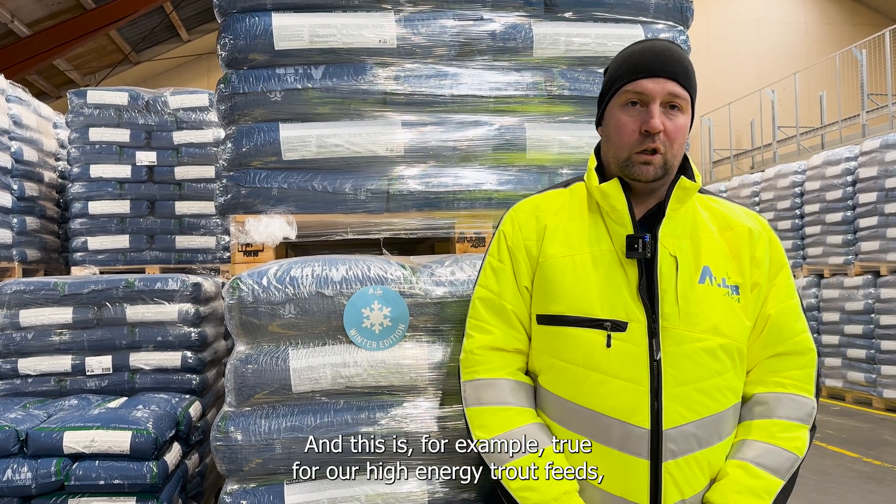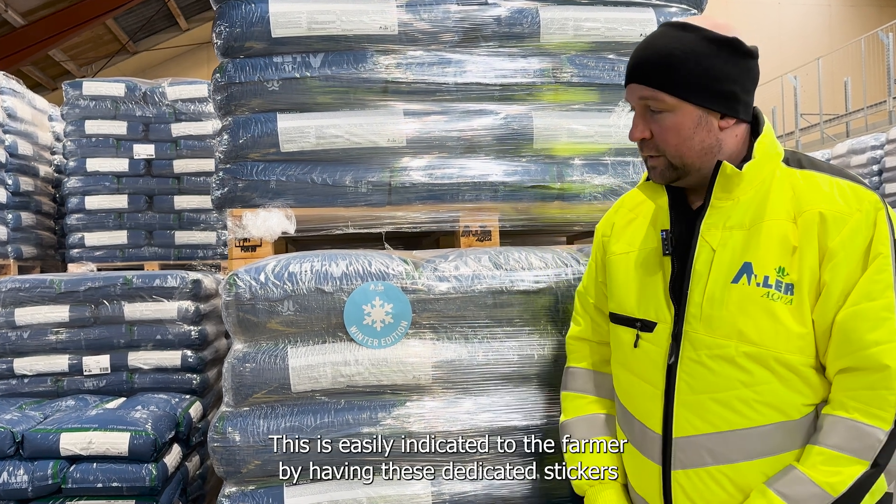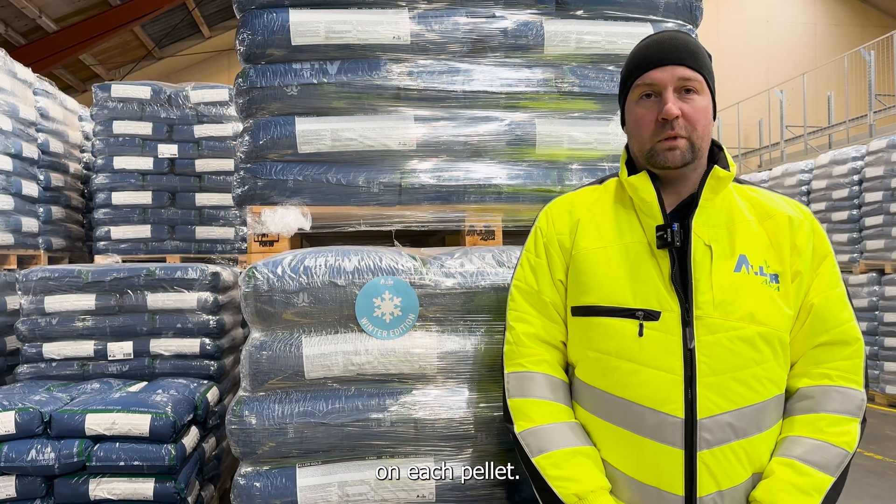This is true for example for our high energy trout feeds such as AlAgold, and this is easily indicated to the farmer by having dedicated stickers on each pellet.